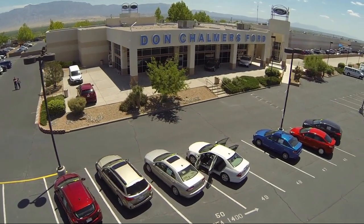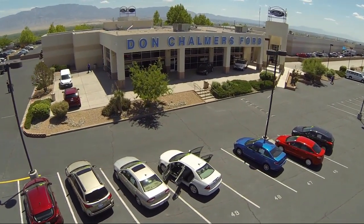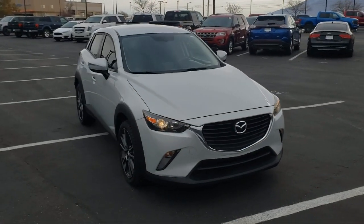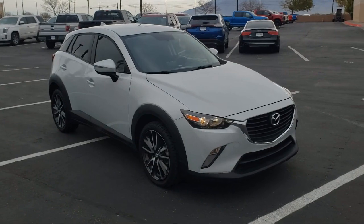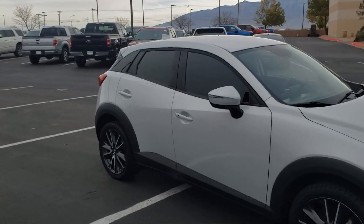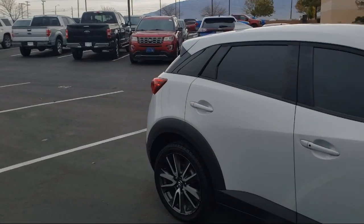Welcome to Don Chalmers Ford and here's a look at another one of our vehicles from our great selection. It comes equipped with split fold down rear seat, alloy wheels, dual front side impact airbags, rear view camera, and heated door mirrors.